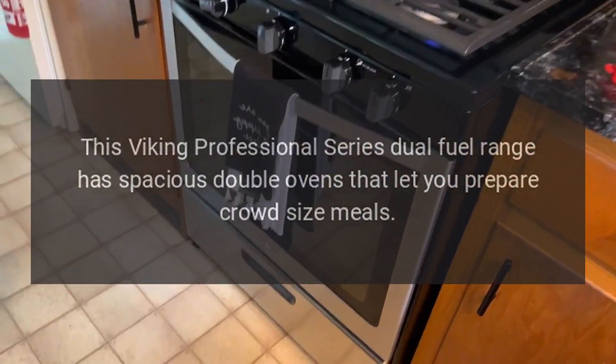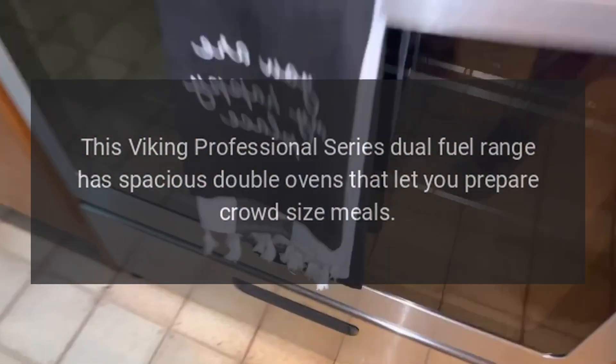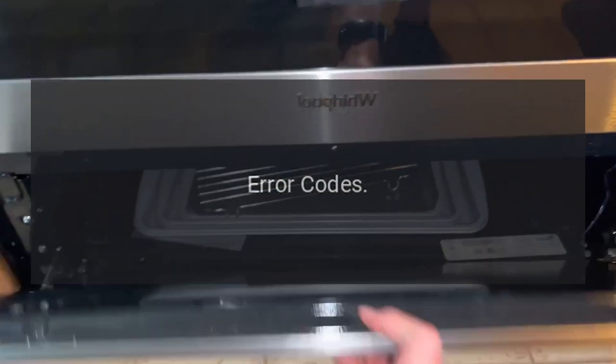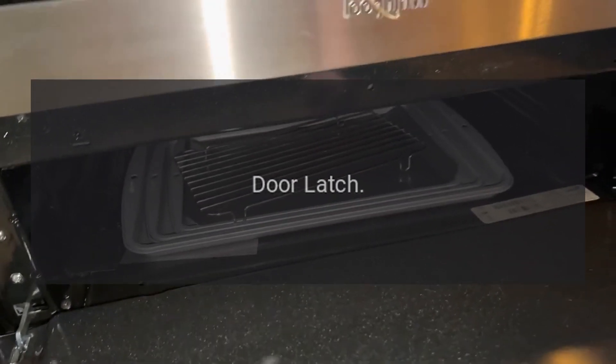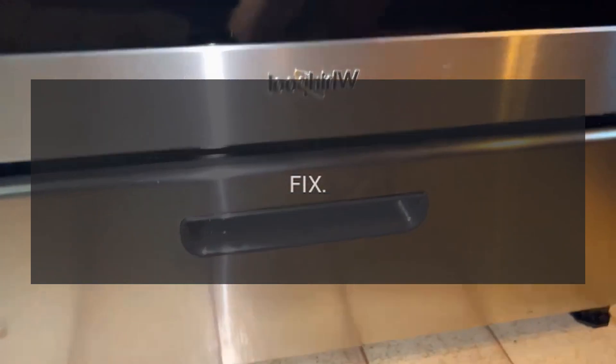This Viking Professional Series dual fuel range has spacious double ovens that let you prepare crowd-size meals. Error codes are as follows.